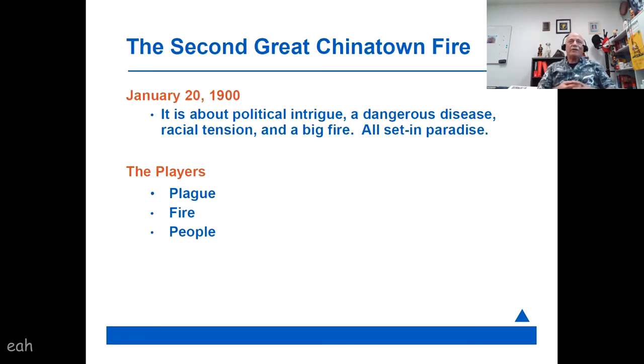With the second great Chinatown fire, it is the second fire that was great. We'll talk a little about the first one if there's time at the end. It's an interesting story with some intrigue — a dangerous pandemic going on, issues of racial and ethnic conflict, a very large fire, heroic actions of the fire department — all in our own little paradise.